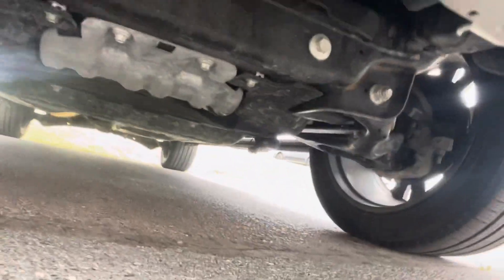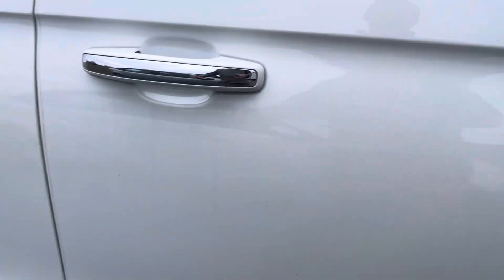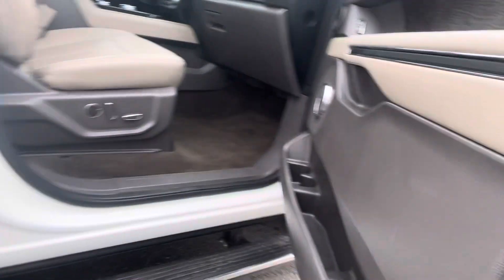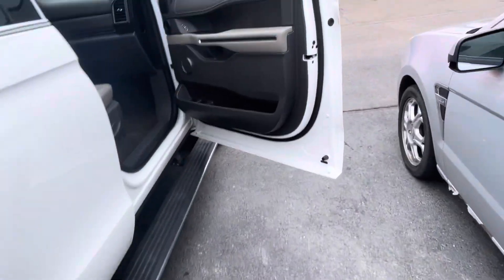Look underneath — running boards go all the way down.